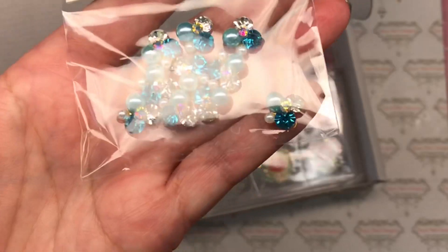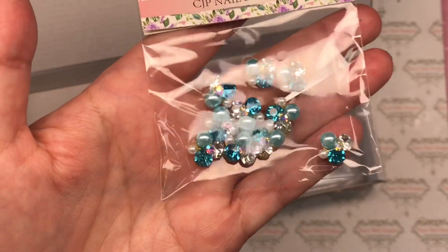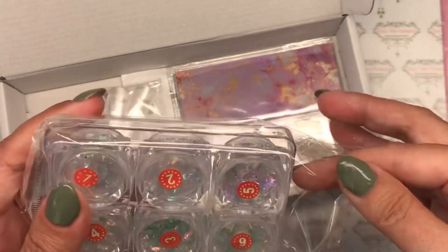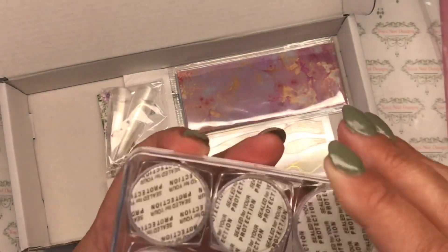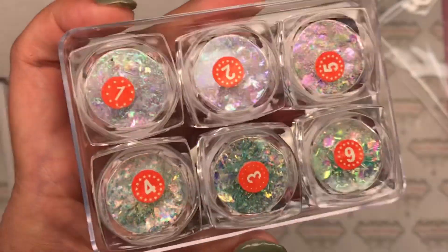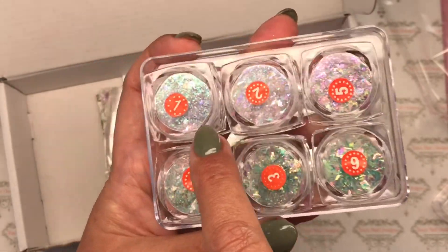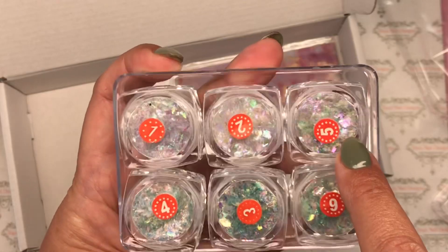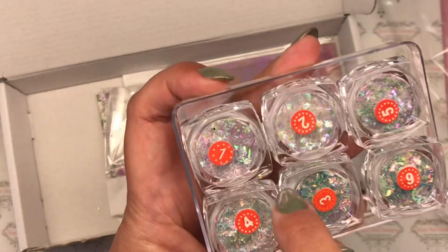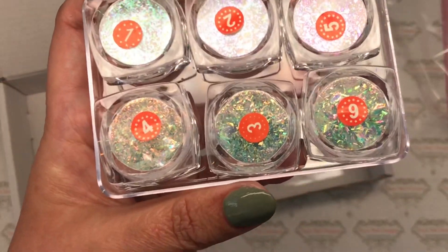A pack of six mylar — look at that cute little case! Lots and lots of different colors: a turquoise, a pink-purple shift, a greeny-blue shift, one that's pink with like a gold, a golden yellow, a green, and that looks like a blue. Beautiful mylar!